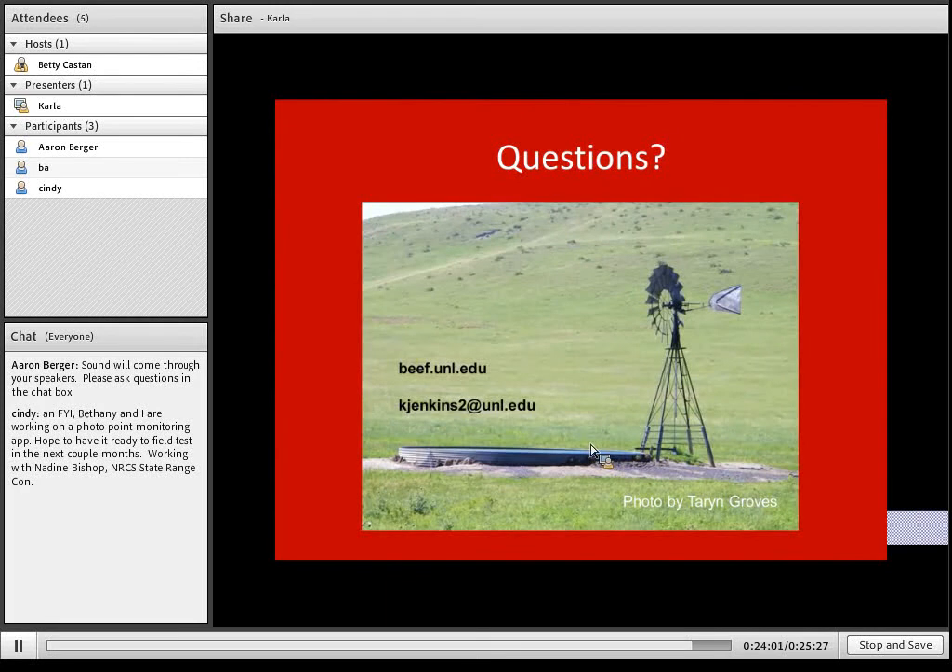One comment came in: Cindy Tesler and Bethany Johnson are working on a PhotoPoint monitoring app to download to your phone, which would be especially valuable for producers with CSP contracts — hopefully available in the next couple months. That goes back to knowing where you've been: photos are a great way to help you remember what a pasture looked like and how it's changed over time.